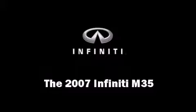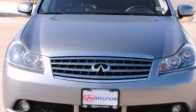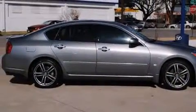The 2007 Infiniti M35. It features an automatic transmission, rear-wheel drive, and the 3.5-liter six-cylinder engine.